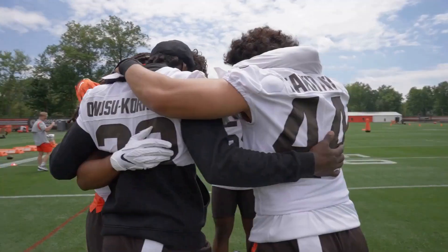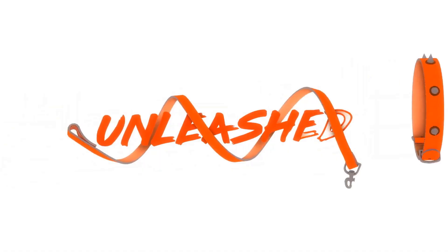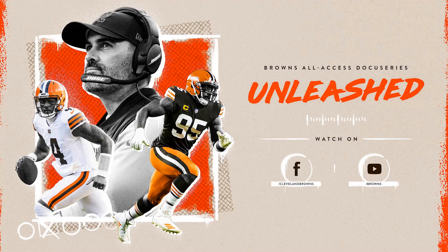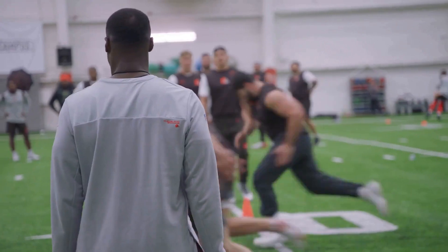If you're unable to attend games in person, you can still catch them on TV. Many local and national networks like CBS, NBC, and ESPN regularly broadcast Browns games. You can check local listings to see when their games are airing.